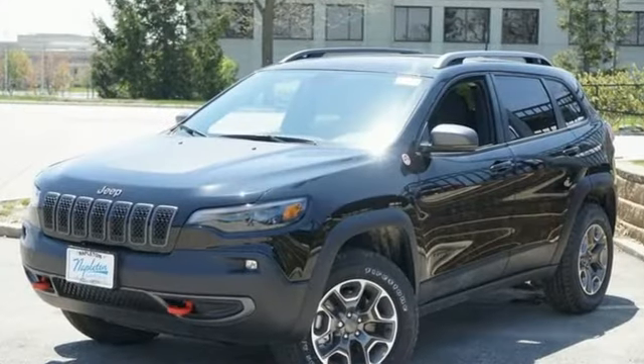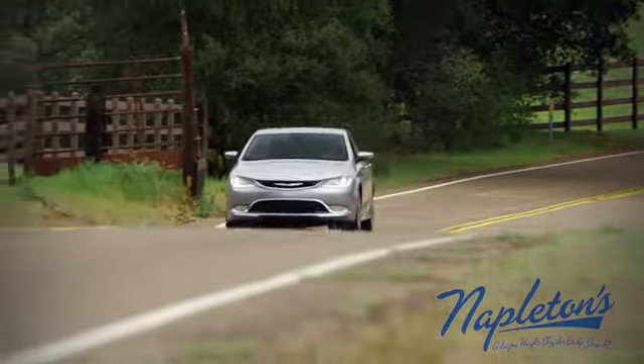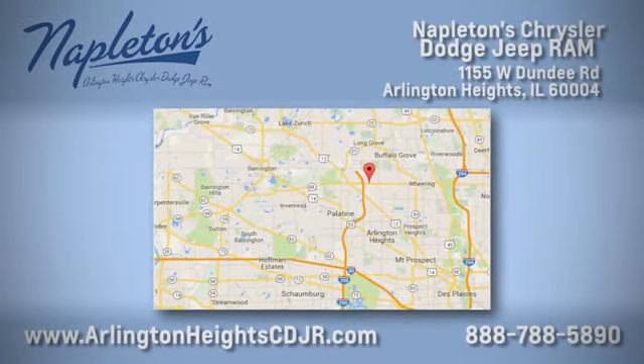Experience the Jeep life. Driving is believing. Test drive it today. Here at Napleton Chrysler Dodge Jeep Ram, we care about you. Stop by anytime. We're easy to find at 11,055 West Dundee Road in Arlington Heights, Illinois.